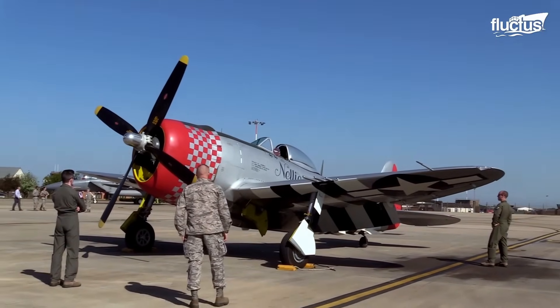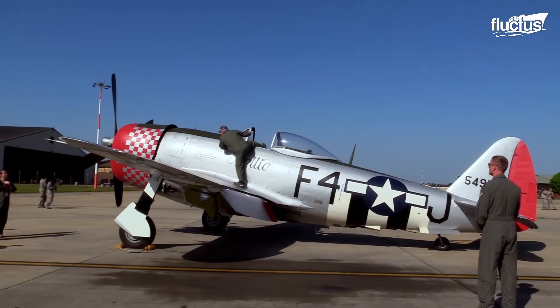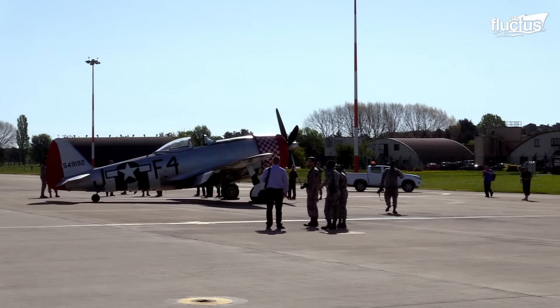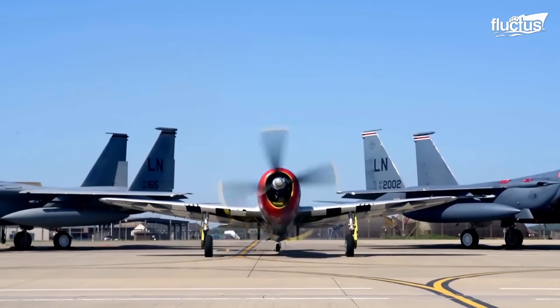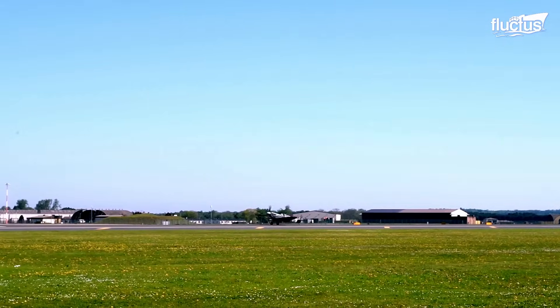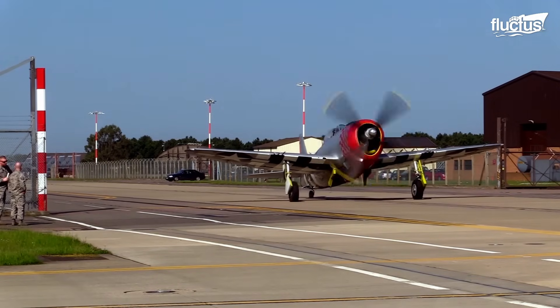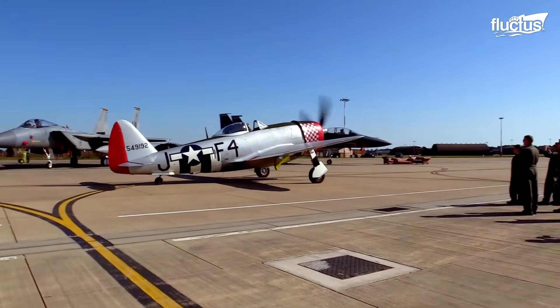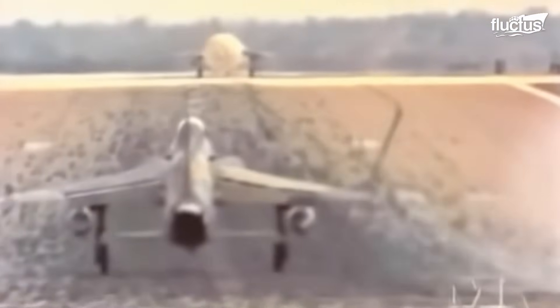This company, originally known as Republic Aviation, has been responsible for constructing some historic aircraft, such as the P-47 Thunderbolt, which served an important role as a fighter bomber during World War II. The company also built the F-105 Thunderchief, the primary combat aircraft used in the Vietnam War.